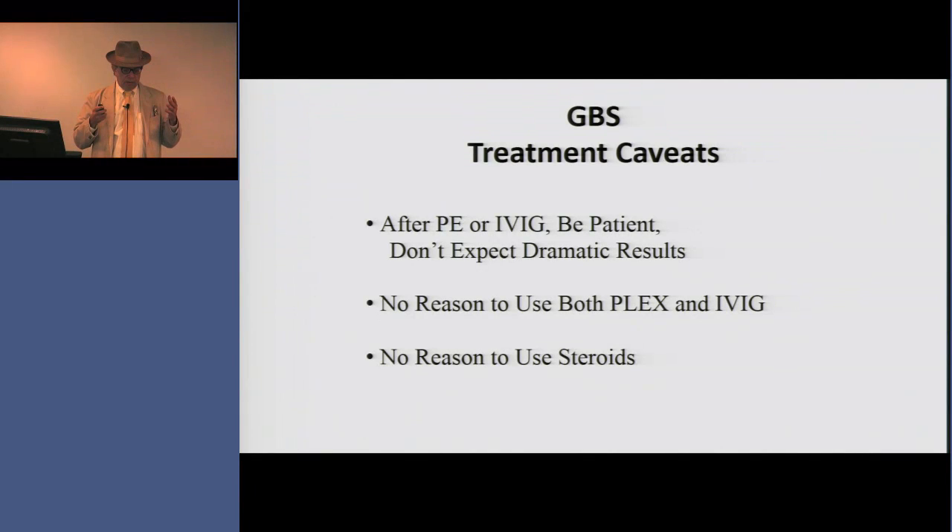In summary, we have two good treatments for patients with significant Guillain-Barré who have lost the ability to ambulate without assistance. You can use either plasmapheresis or intravenous immune globulin. However, the caveats for patients, families, and doctors are: don't expect dramatic results — even treated patients are usually in the hospital for several weeks. You are just decreasing the time until they can walk independently. There is no reason to ever use both plasmapheresis and IVIG in the same patient; make your decision, do the therapy, and wait for them to improve.